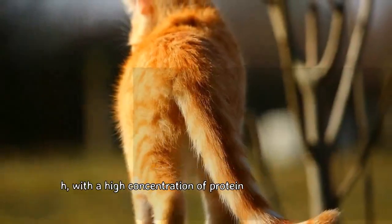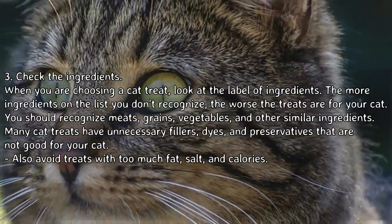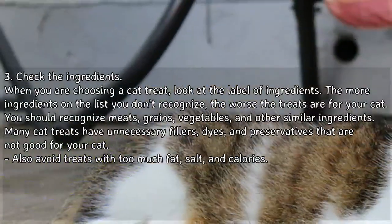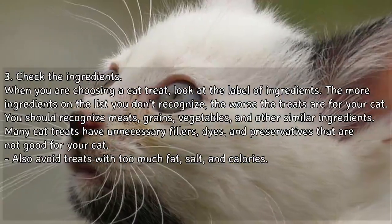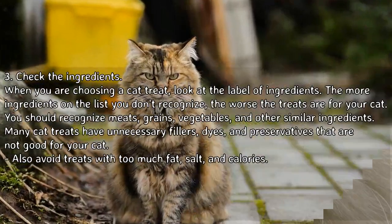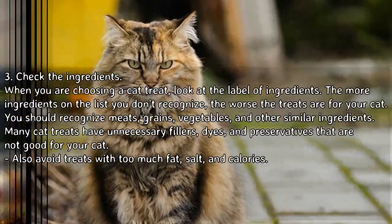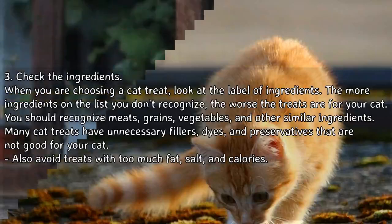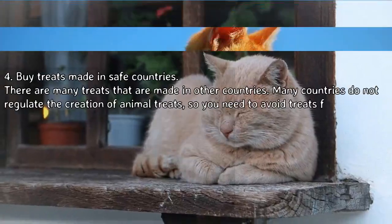Three: check the ingredients. When choosing a cat treat, look at the label. The more ingredients on the list you don't recognize, the worse the treats are for your cat. You should recognize meats, grains, vegetables, and other similar ingredients. Many cat treats have unnecessary fillers, dyes, and preservatives that are not good for your cat. Also avoid treats with too much fat, salt, and calories.